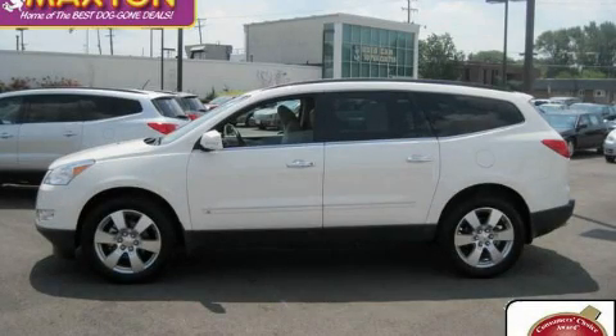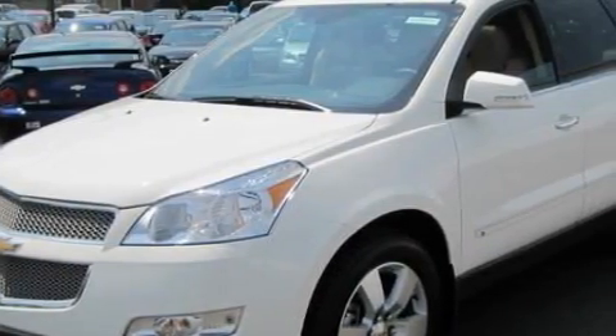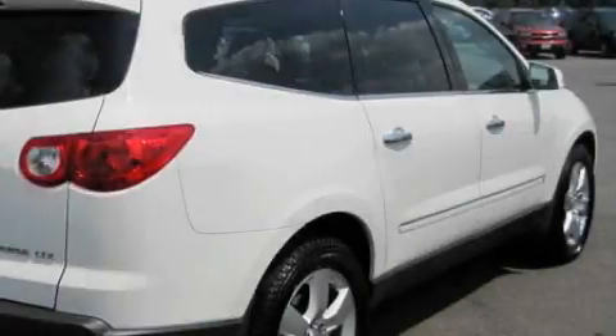This is a certified pre-owned 2010 Chevrolet Traverse, a car-like ride in space like an SUV. It has a 3.6-liter six-cylinder engine, an automatic transmission, and all-wheel drive.